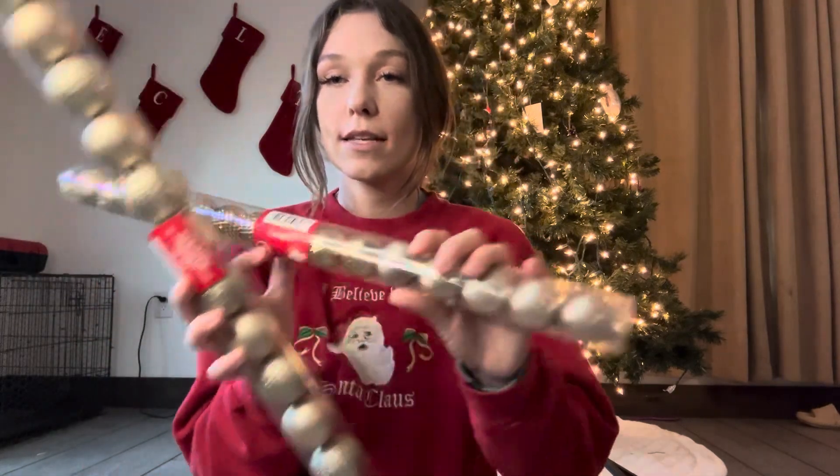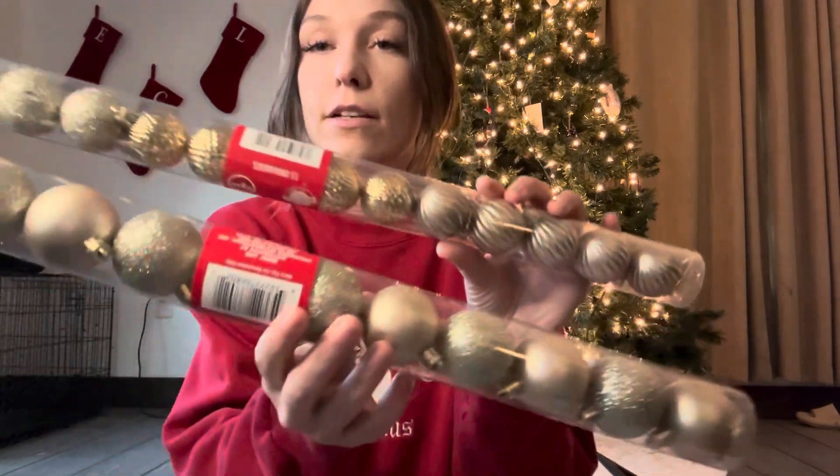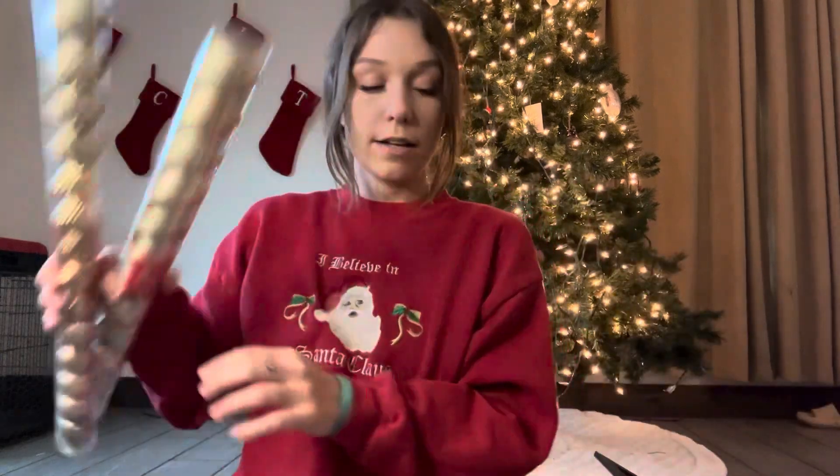I have a lot of mini trees — one, two, three, four, five, six — I have six mini trees in our house. So I went ahead and bought some mini ornaments. I just got the gold ones and they're really sparkly and cute. Pretty sure I have red ones in here somewhere.